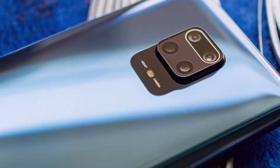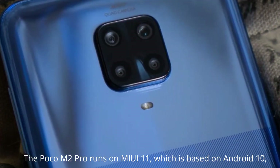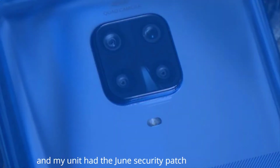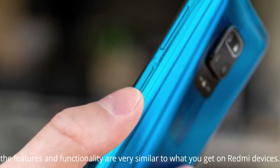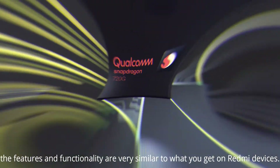The POCO M2 Pro runs on MIUI 11, which is based on Android 10. Apart from having the POCO launcher as default, the features and functionality are very similar to what you get on a Redmi device.